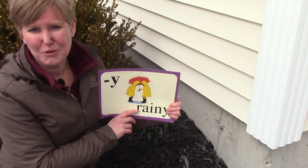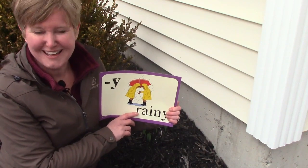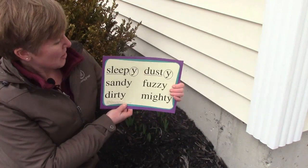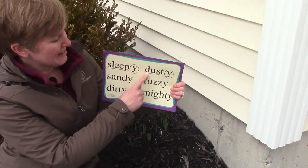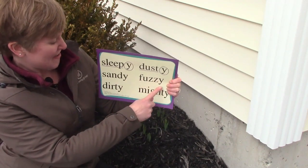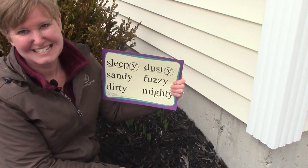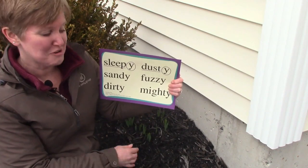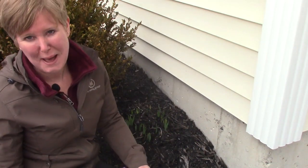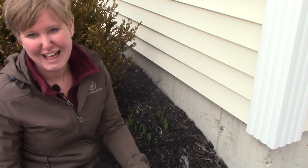The Y says E, like in the word rainy. Let's take a look at some other words that have the same special sound as happy, pretty, and rainy: sleepy, dusty, sandy, fuzzy, dirty, and mighty. I don't mind getting a little dirty here in the garden today, because I am so happy that there will soon be pretty flowers here.